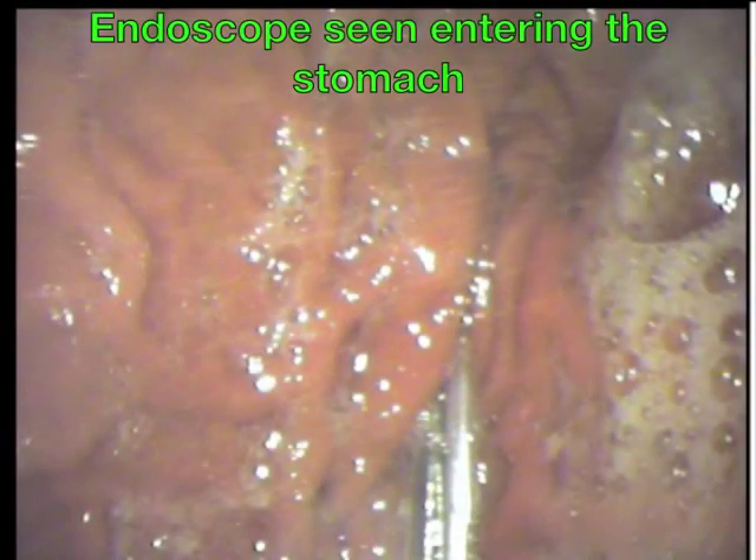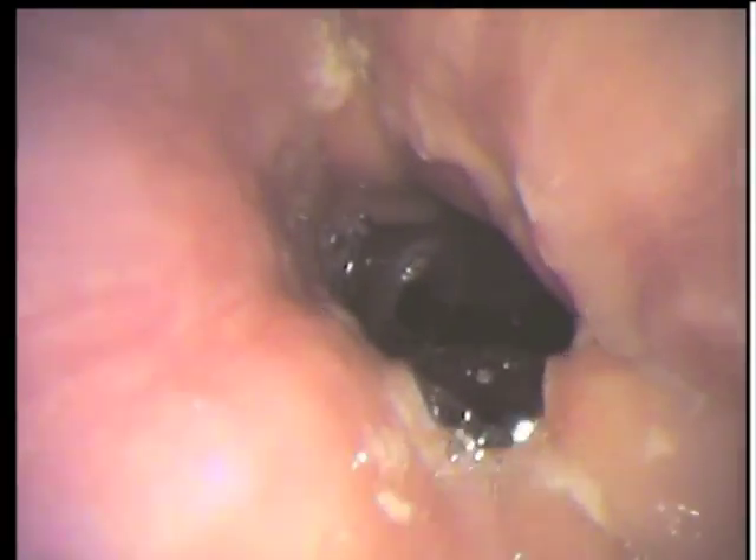Here we can see the esophagoscope entering the stomach. Upon exiting and completing the exam, we re-evaluate the esophagus itself. The patient is treated with antifungal medications, and repeat endoscopy would then be performed upon completion.